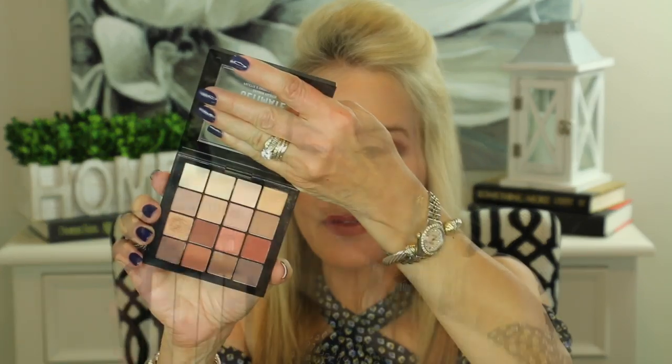My next palette is a drugstore option I've been using a lot day-to-day going to work this past month. This is the NYX Eyeshadow Palette called Warm Neutrals — absolutely a beautiful set of colors that go on beautifully. These are all warms, and all of them make great shadow for your brows, with a few pinkies and some warmer peaches.